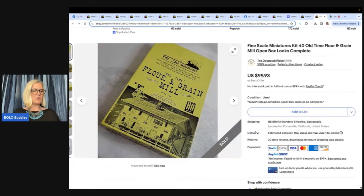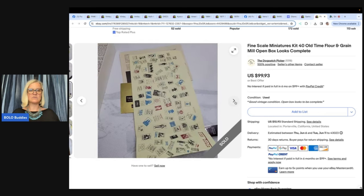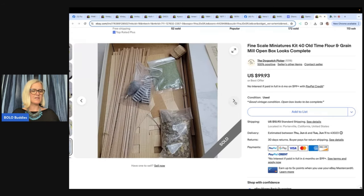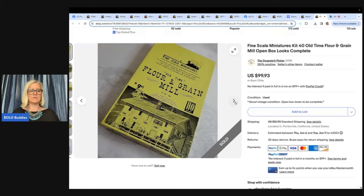The first bolo: train stuff can definitely be bolos. The Dog Patch Picker got about five of these model kits as part of a huge haul from a seller cleaning out her storage unit — paid a total of $350 for 10 big boxes of vintage toys, trains, and other things. These model kits go for good money and stand out with their distinctive yellow boxes. This one sold for $99.93 within a day of listing. You can also sell partially complete ones, though it'll take longer and you won't get as much.